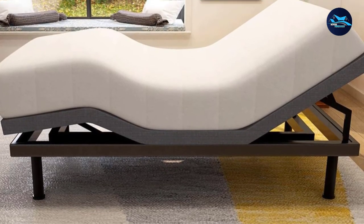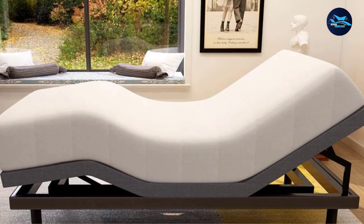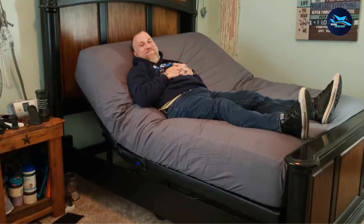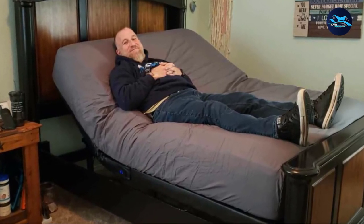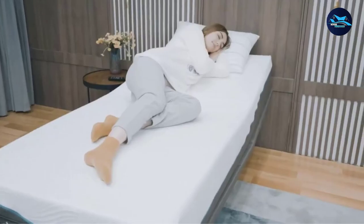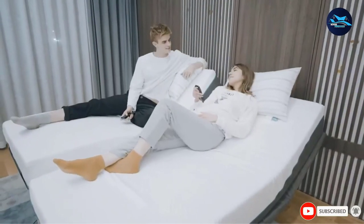Another reviewer purchased this bed for their husband after a hip replacement surgery — his previous bed was too low after his surgery. The Snowed Bed allowed them to raise it higher so he wouldn't have to lift himself very far off the ground to get upright. The reviewer notes the bed is simple to put together, though quite heavy, and says they are very pleased with the purchase.